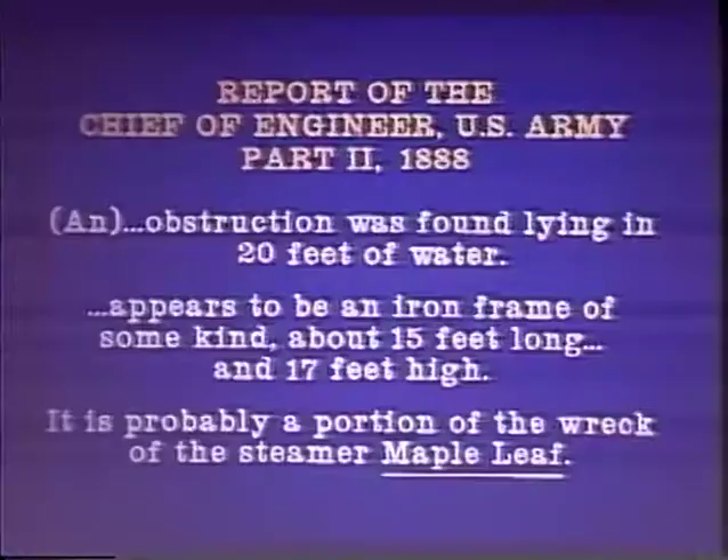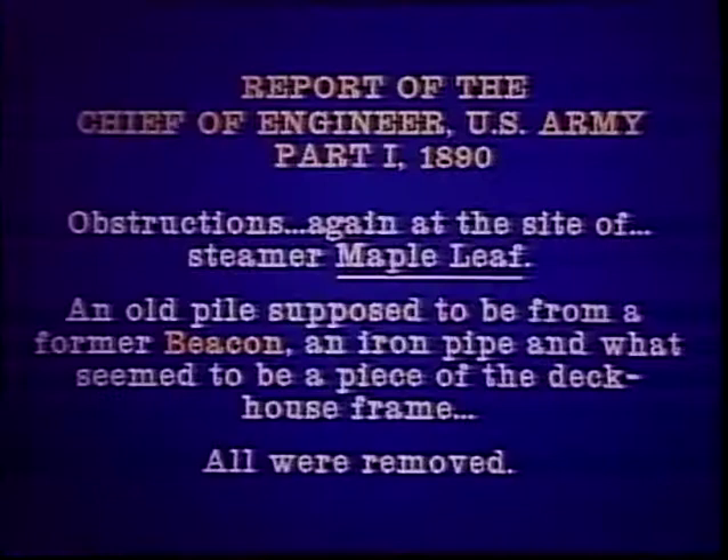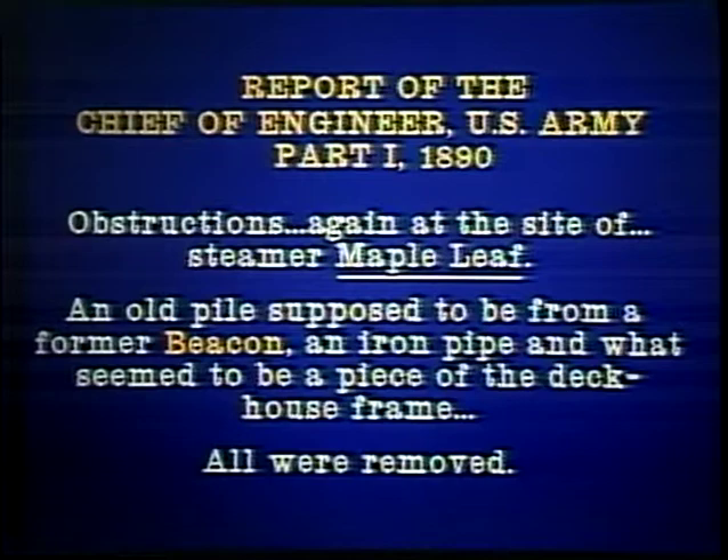This is an 1888 report to Congress: 'An obstruction was found lying in 20 feet of water. Appears to be an iron frame of some kind about 15 feet long and 17 feet high. It is probably a portion of the wreck of the steamer Maple Leaf.' It probably was a portion of the huge A-frame that supported the walking beam. He removed that, and then in 1890 the Army Corps of Engineers reports to Congress again: obstructions at the site of the steamer Maple Leaf — an old pile supposed to be from a former beacon, and an iron pipe seeming to be a piece of the deckhouse frame — all were removed. Now think back on our 1878 river chart and that former beacon.